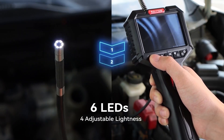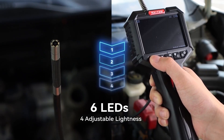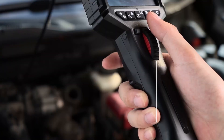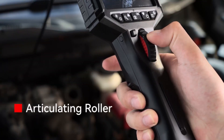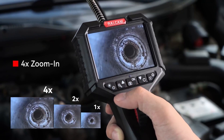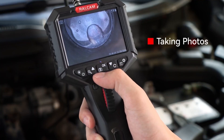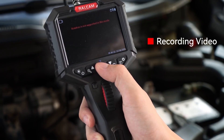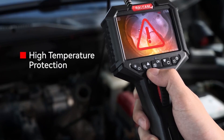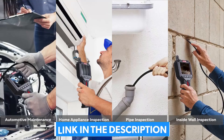The generous 10-foot semi-rigid cable is perfect for probing deep into automotive engines or aircraft components, as it holds its shape to keep the camera precisely where you direct it. The 8.5mm camera is equipped with four adjustable LED lights to illuminate dark spaces, and the 3.5-inch display rotates 180 degrees for comfortable viewing. With an IP67 waterproof rating, a high-temperature warning, and durable stainless steel cable construction, this RALCAM Borescope delivers a comprehensive set of features at a very accessible price point, making it an excellent choice for a wide range of inspection tasks.